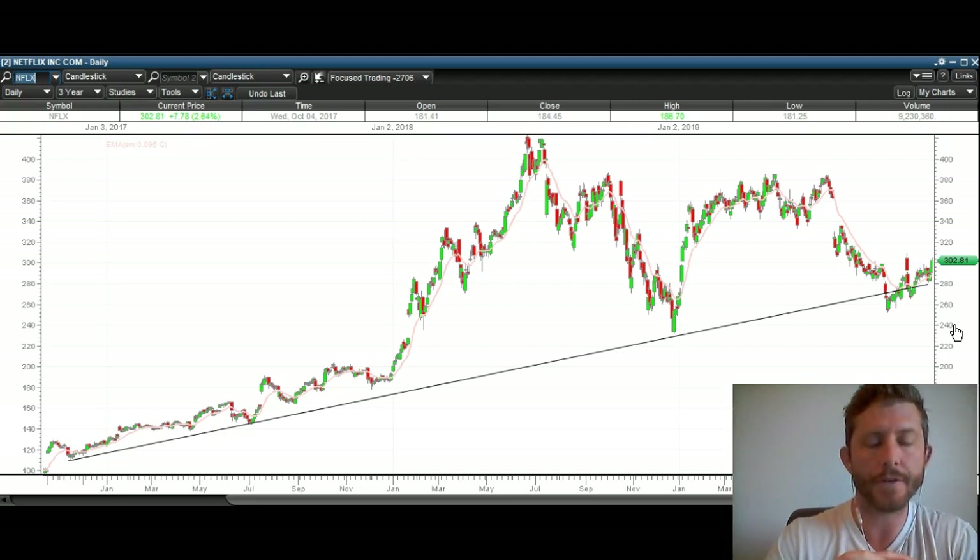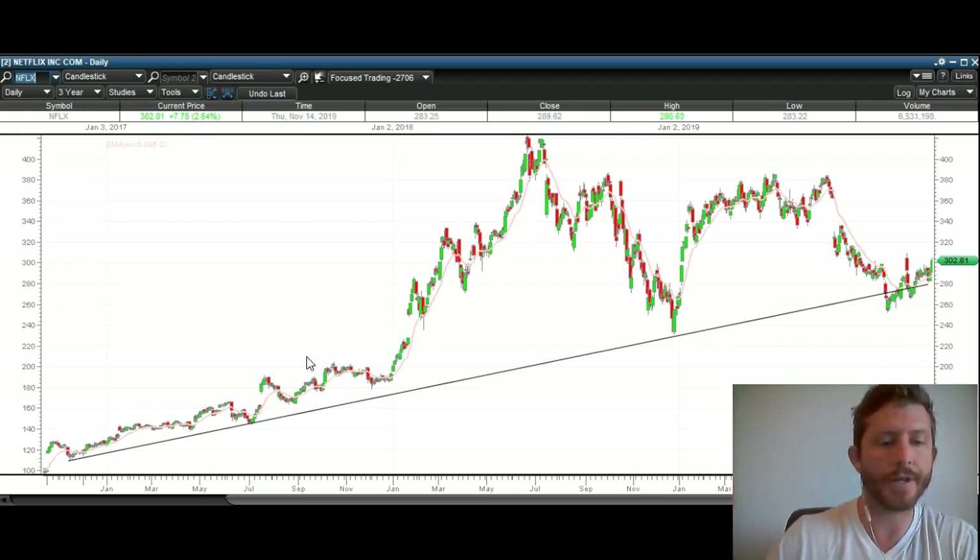This is the three-year chart of Netflix. I'll zoom in a little bit to the more recent action to give you some more specific levels. But I wanted to show you this longer-term chart to show you that we are very much holding this major uptrend. You can see bounces here, there, almost there, a direct hit here, and then right here — this is very bullish. We broke below this trend line and then broke back over it — very strong action.